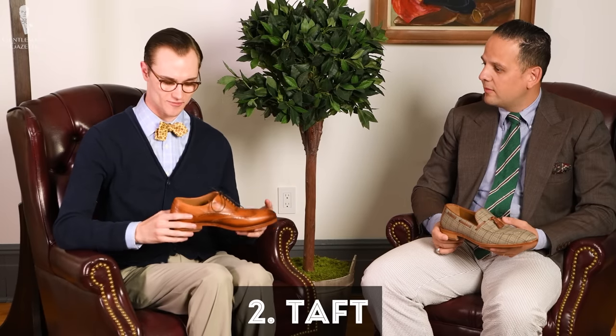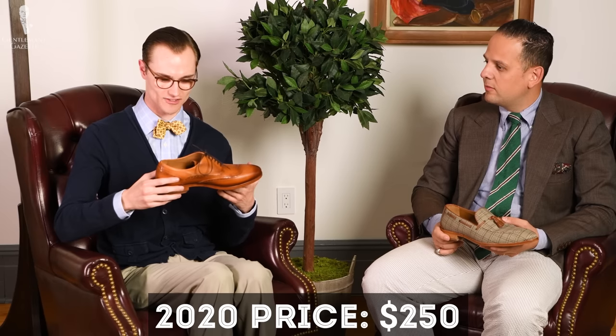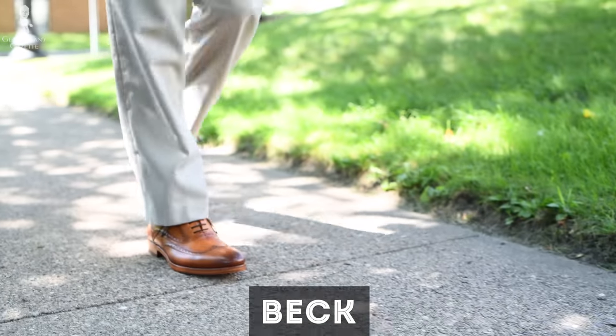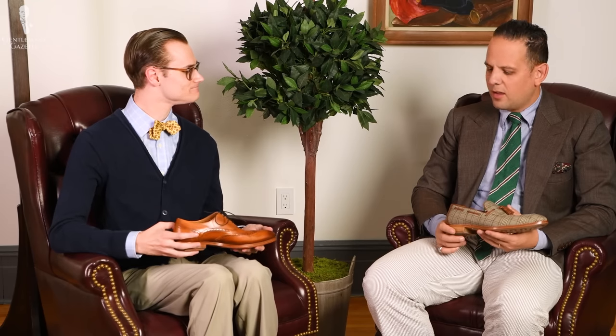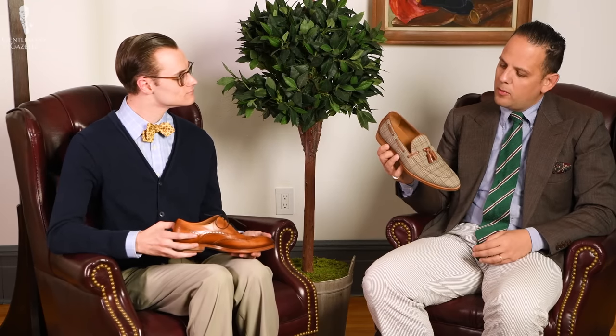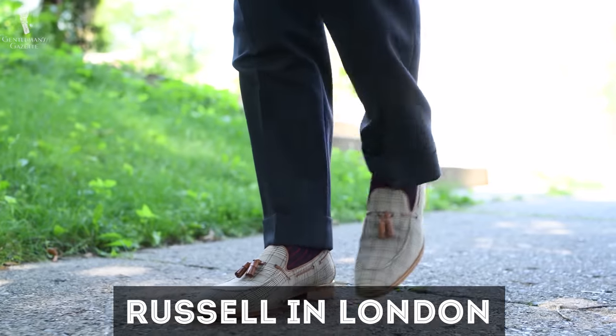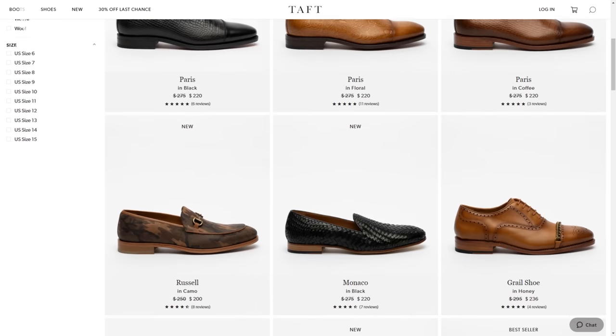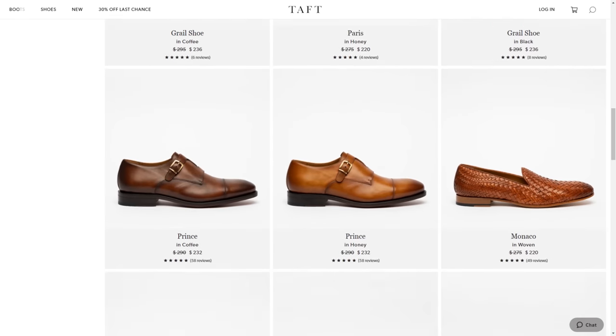Next up we have selections from Taft. The one I got retails for $235 — it's a model they call the Beck in the color burnt honey, which is a tan color. I got this more modern one called the Russell in London, also $235. I would have gotten a more classic dress shoe but it wasn't available. It seems like they're a lot out of stock and don't really stock it a lot.